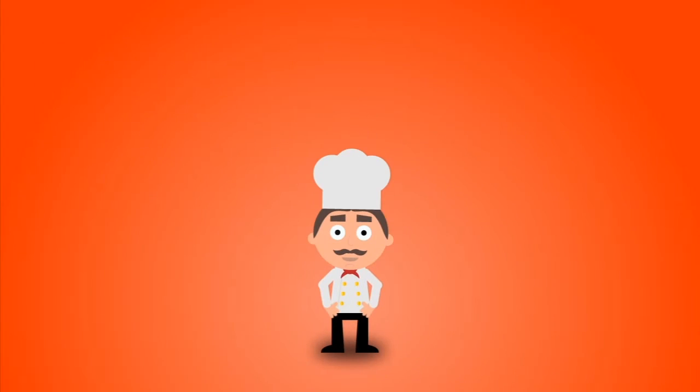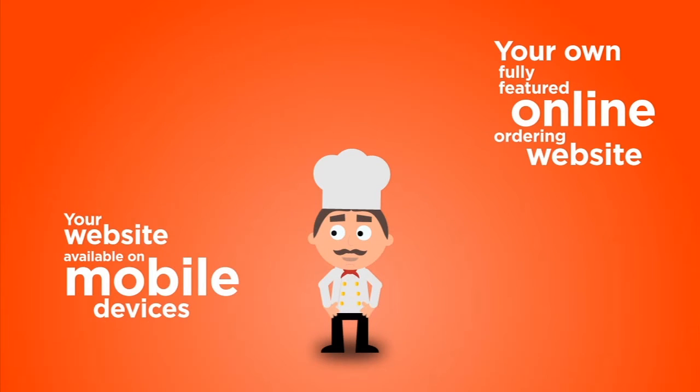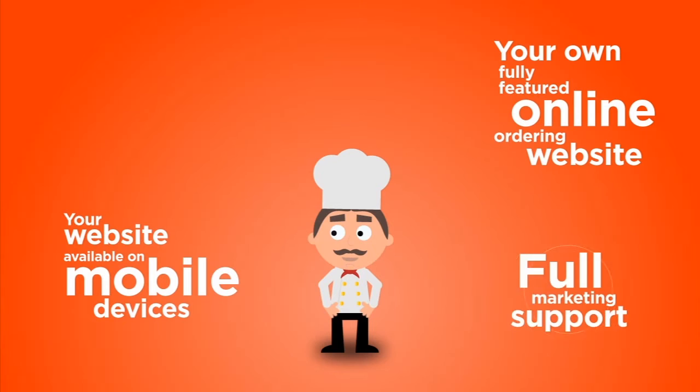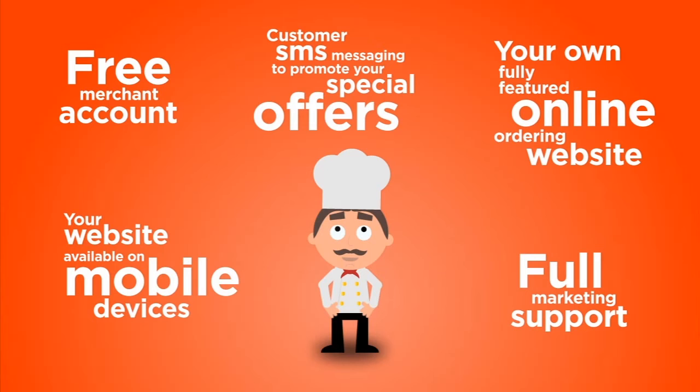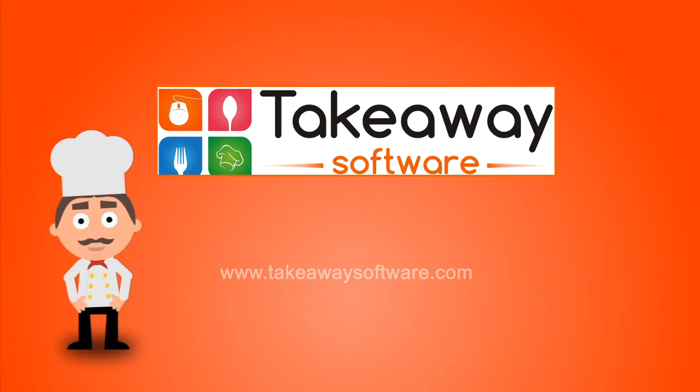So what do you get for your money? Your own fully featured online ordering website, available on mobile devices. Full marketing support. A free merchant account. And customer SMS messaging to promote your special offers. All for a low startup cost and low monthly fees. So what are you waiting for? Join the revolution today with Takeaways Online.